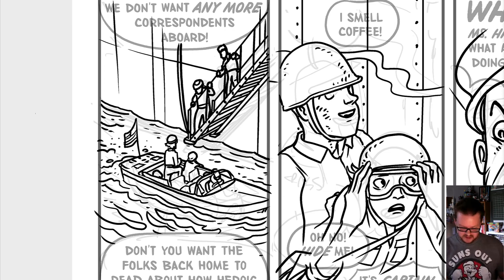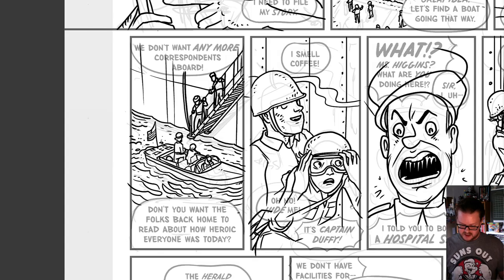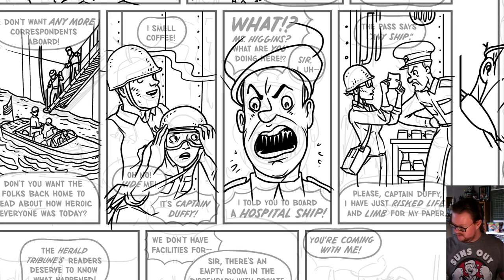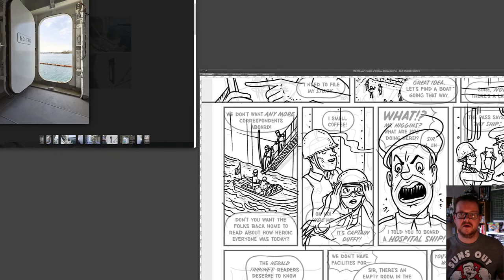Still looks like a pretty dicey operation — you'd have to be careful not to get pinched between the accommodation ladder and the boat. Anyway, there we go, all fixed up and back to work. Thanks for watching everybody — book 11, Cold War Correspondent, comes out in October. Check it out, have a good one!